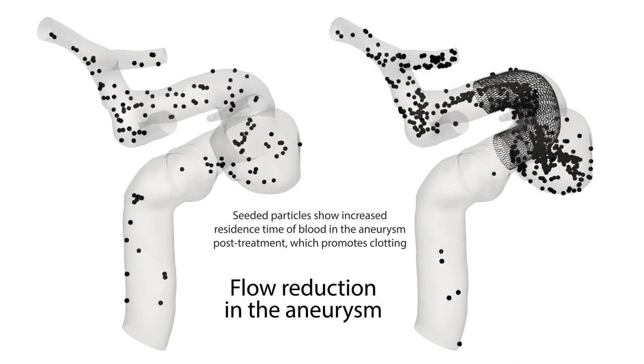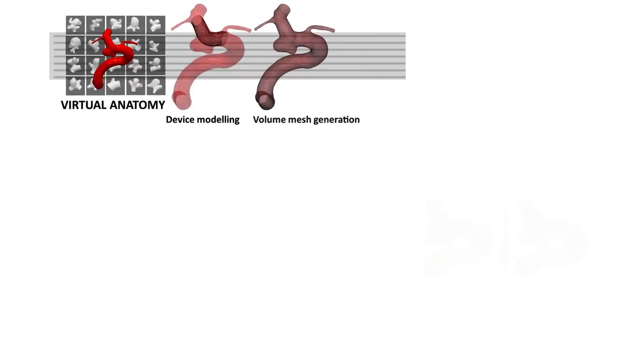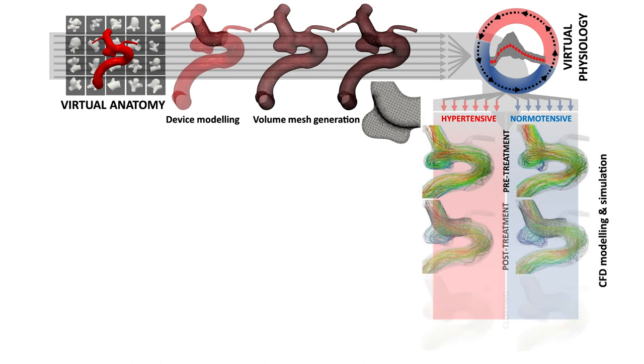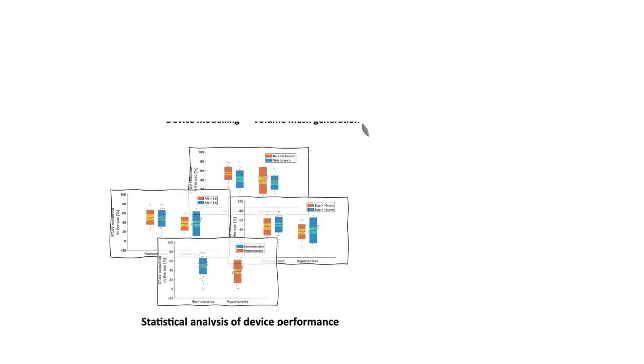Conventional clinical trials have demonstrated the safety and efficacy of these devices for many aneurysm types, but a better understanding of why flow diversion sometimes fails is needed. The team generated an in silico trial cohort with 82 patient-specific 3D anatomic surface models of saccular intracranial aneurysms, ensuring that the cohort demographics and aneurysm characteristics matched those in conventional trials. They evaluated whether the aneurysms would undergo complete occlusion, defined in their model as a post-treatment reduction in space and time average velocity in the aneurysm of at least 35%. The results were then compared with those of three previously published clinical trials.